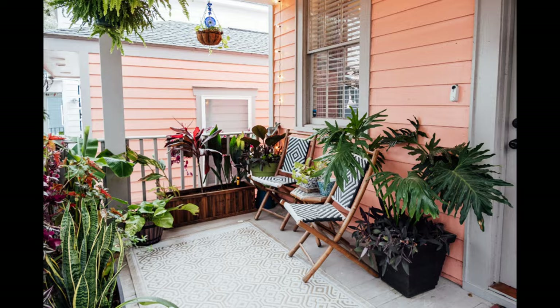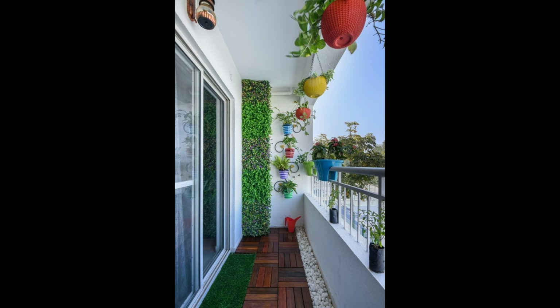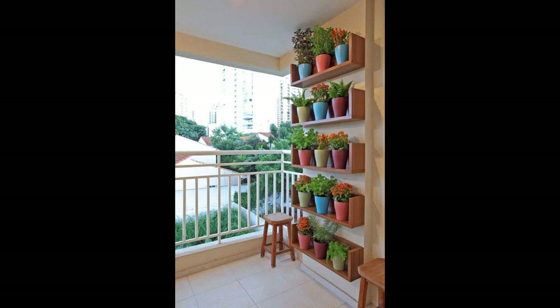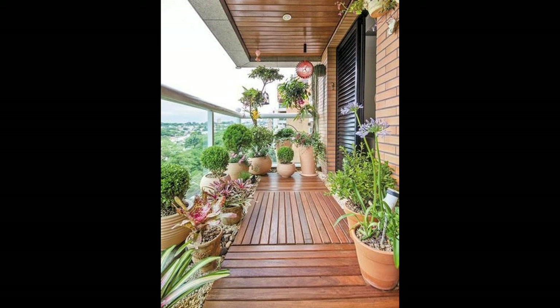Who says you can't do anything with narrow balconies? Get iron chairs and a small table in a minimalistic design for intimate coffees with your loved ones. If you love these ideas and are looking for more balcony seating ideas, go check them out. Have amazing balcony design ideas? Write to us at editor@lifespace.com.